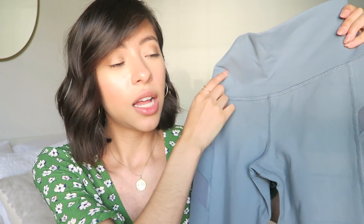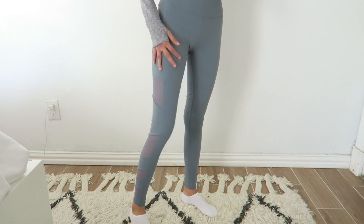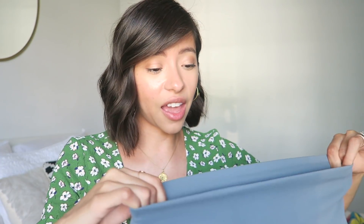I got another pair of leggings from a different brand — very popular and more expensive. It's called Alo Yoga. This one is more of a muted baby blue — a very neutral color. It has some detailing on the side that you'll see better when I try it on. The material feels very very thick and very stretchy.